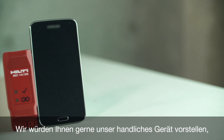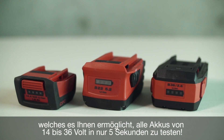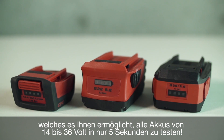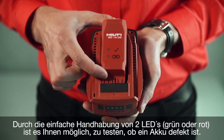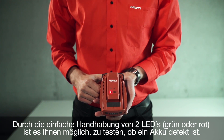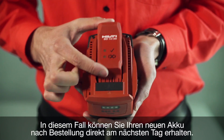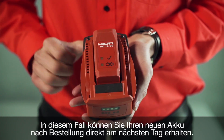We'd like to introduce a pocket-size device which allows you to diagnose batteries from 14 to 36 volt in just 5 seconds. By simple indication with two LED lights — green or red — you can check if the battery is broken, and if it is, you can receive a new one the next day.